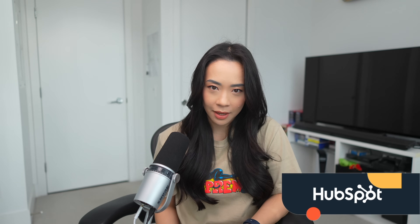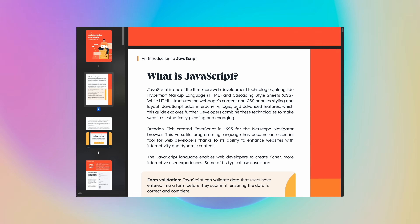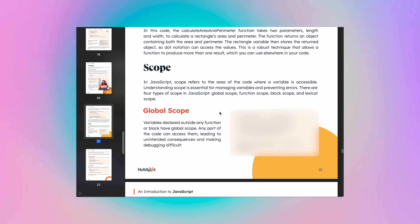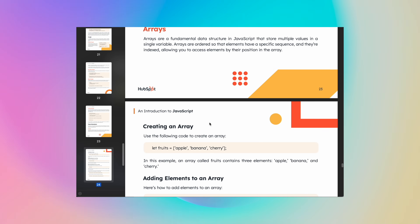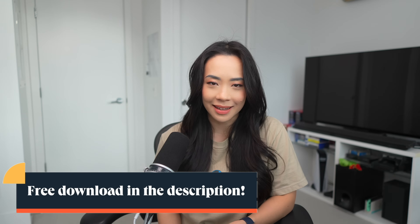Learning a new programming language can be intimidating given the sheer amount of information online. There are a ton of tutorials out there, but it's hard to decide what to invest your time in. If you want a quick all-in-one guide that gives you a gentle introduction to the language, check out this free introduction to JavaScript guide from HubSpot. It takes you through what JavaScript is, how it's most often used, and the basics of the language without overwhelming you with technical jargon. What I like most about this guide is that it's useful both to people who are new to programming as well as someone looking to refresh their knowledge of the syntax. For example, the section on scope gives you an easy-to-understand overview of a fundamental concept that trips up a lot of new developers, and the section on data structures will get you quickly up to speed. This comprehensive guide is a great introduction and I recommend you try it out by clicking the link in the description below.